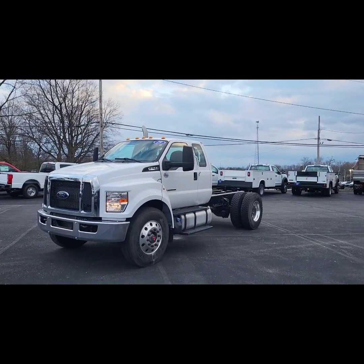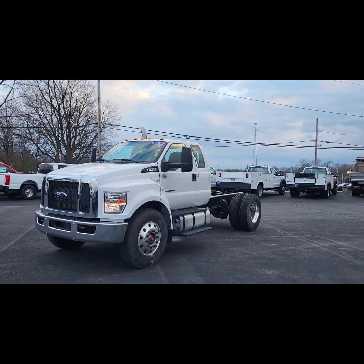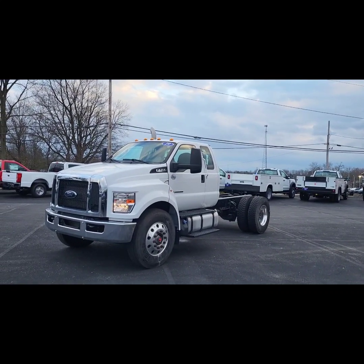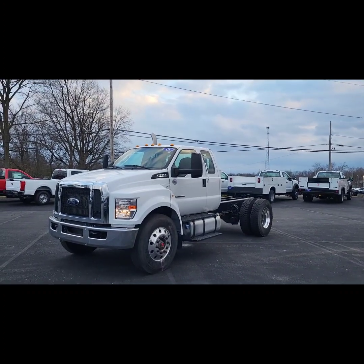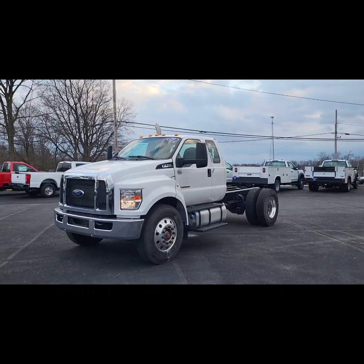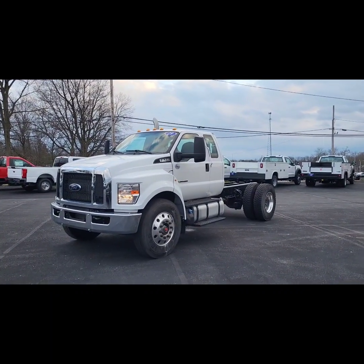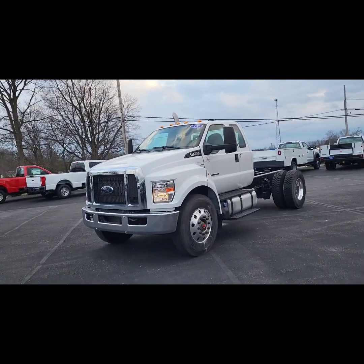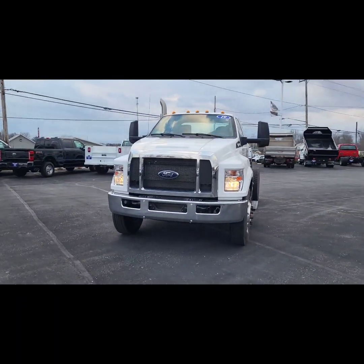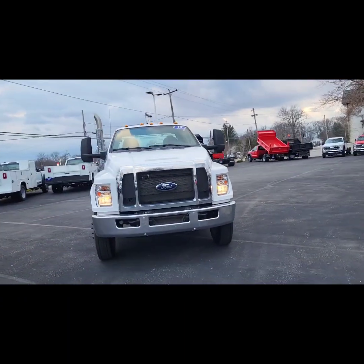Hi, this is Jacob with Sarshawn Ford in Randolph. Just wanted to do this quick video walk around for you on this 2019 F-750 with the 330 horsepower diesel. This truck does have the air brake package on it. It is a 33,000 gross vehicle weight rated truck, so this one would require a CDL.